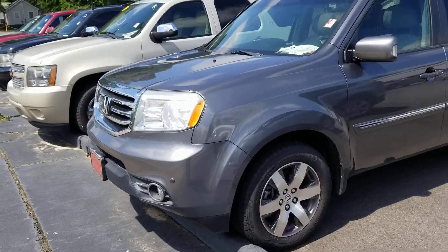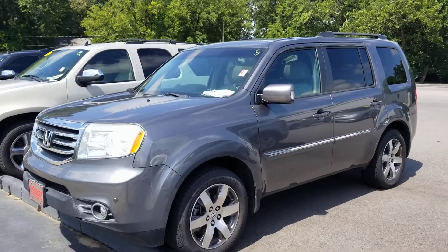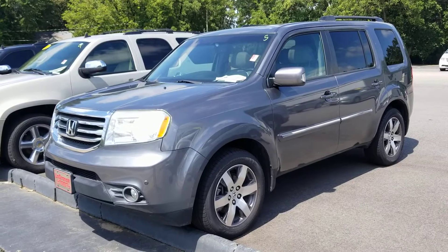Good morning, Ms. Jillian. I'm Heather at LaGrange Toyota. I'd like to introduce myself and then show you this Honda Pilot. Actually, it's a 2012, not a 2009.